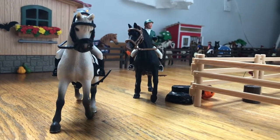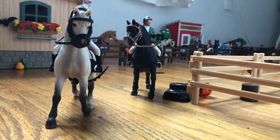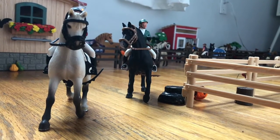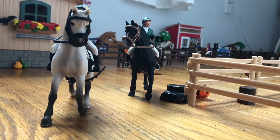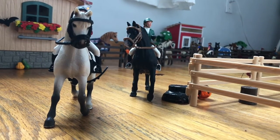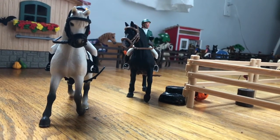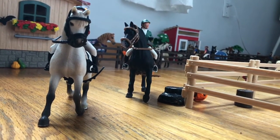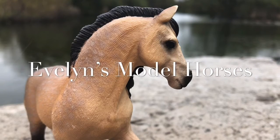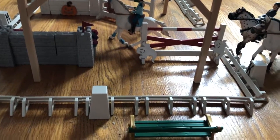Hey guys, it's me Evelyn from Evelyn's Model Horses, and today I'm going to be doing an October slash Halloween barn tour. I'm super sorry about how I've not been posting — I've just been super busy and haven't gotten a lot of ideas, and I'm also a little bit on the lazier side. So yeah, let's get started!